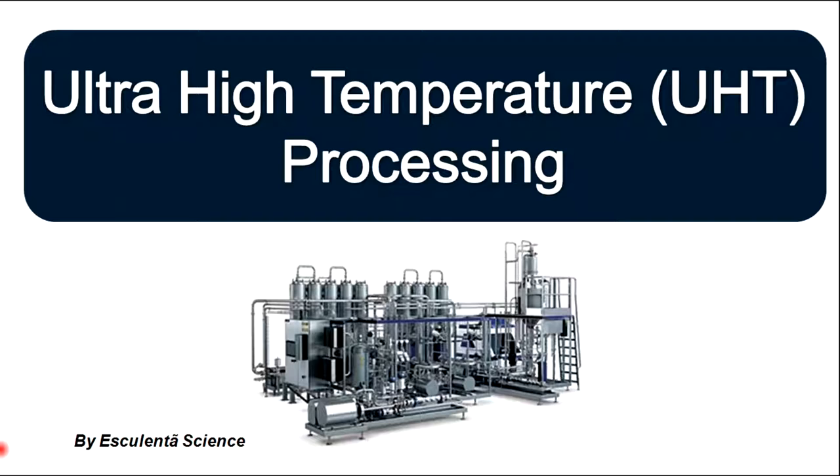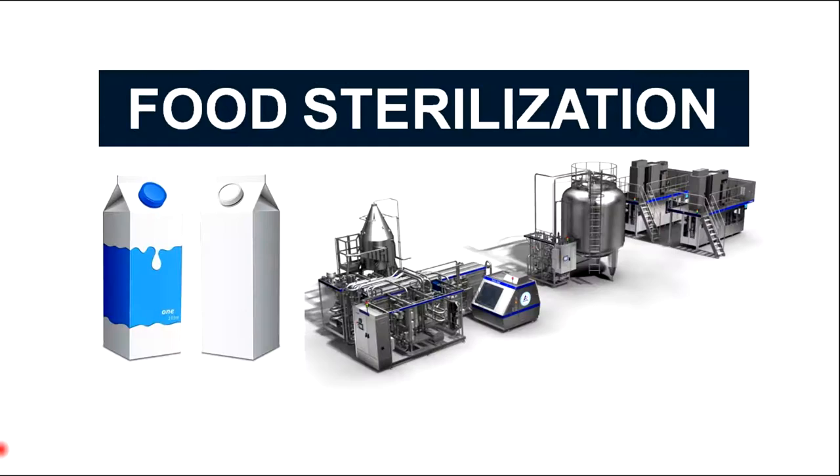Hello everyone, welcome back to our YouTube channel SQLENTAL SCIENCE. Sterilization in the food industry is a controlled heating process used to eliminate all living microorganisms, including thermoresistant spores in foods.